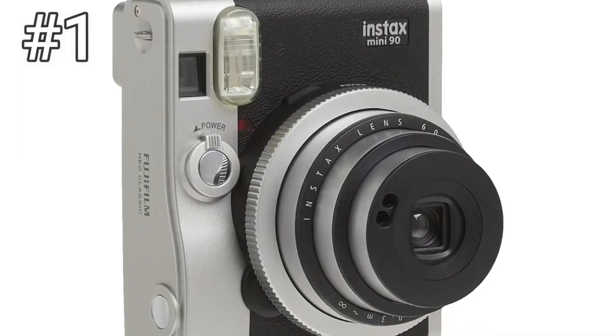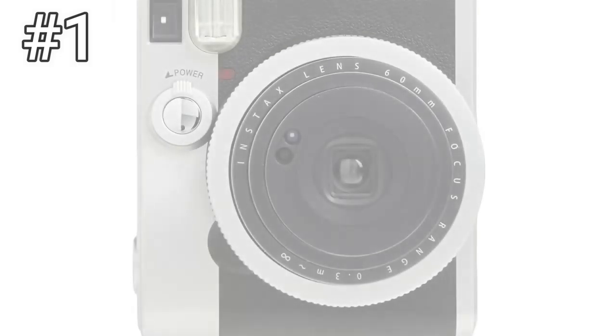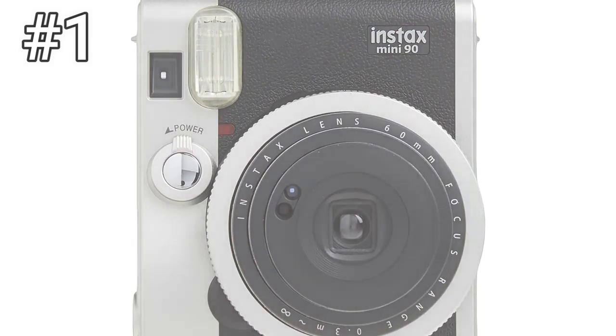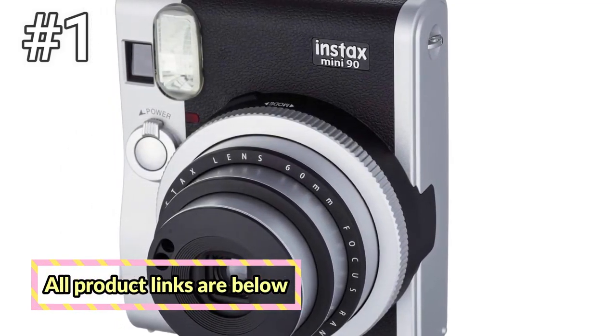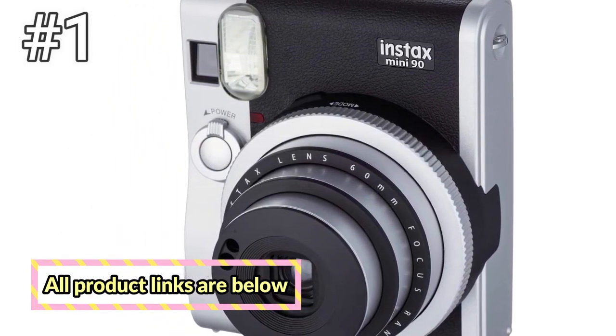Number 1: Fujifilm Instax Mini 90 Neo Classic. Fujifilm has a lot of different Instax Mini cameras out there, but there's no doubt that the best of the bunch is the Mini 90. This is the camera you want if you want the most features and hate messing with AA batteries. Unlike its older brothers and sisters in the Instax Mini family, the Mini 90 is the most full-featured Fujifilm instant photo camera right now.